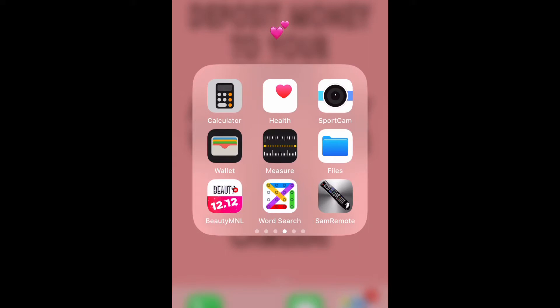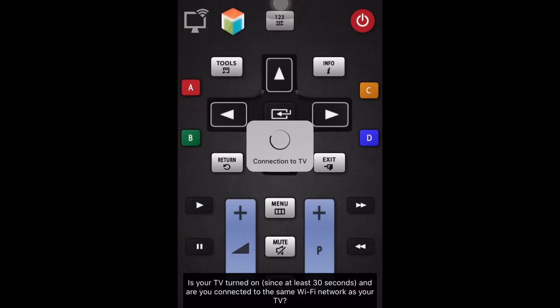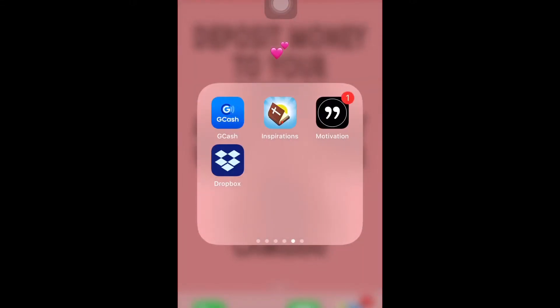And the SAM remote — this is a remote that can be used to control our smart TV. All you need to connect and control the TV is to have the same wifi connection used by both my phone and the TV. We also have the GCash app, Inspirations, Motivation, and the Dropbox app.